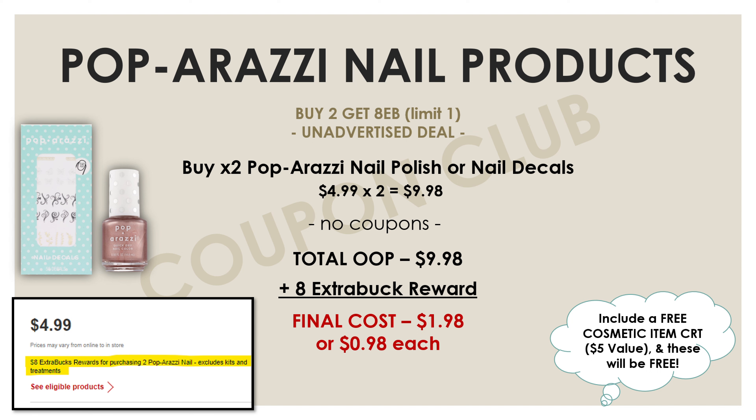That is a super great deal to be getting nail decals and quick-dry nail polish for a dollar each. And if you have that free cosmetic item CRT, throw that in with this deal and you'll be able to get both of these products for free.